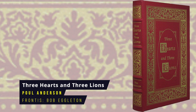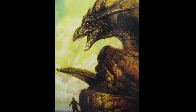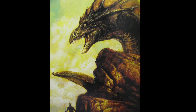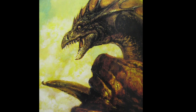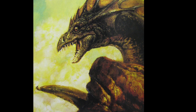Three Hearts and Three Lions by Poul Anderson. This novel is a pastiche of interwoven stories that draws on varied European legends, including Arthurian romance, Spenser's Fairy Queen and German mythology. It's a magical parallel universe fantasy in which Danish engineer Holger Karlsson is transported to another Earth, where he's destined to play a part in the war between Law and Chaos, along with his companions Alianora, a swan maiden, and Hugi, a dwarf. First published in 1961, the frontispiece is by Bob Eggleton.